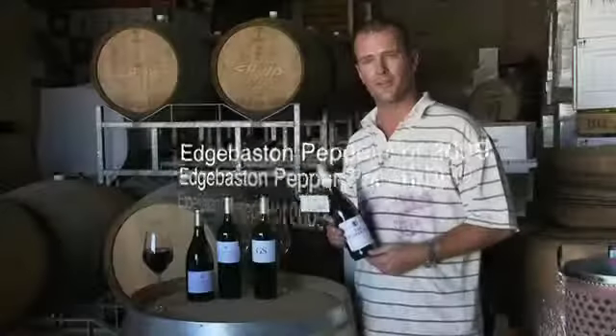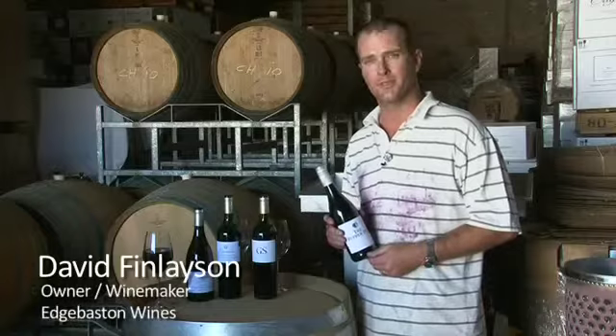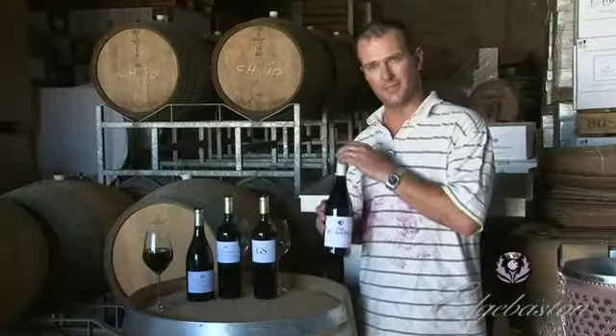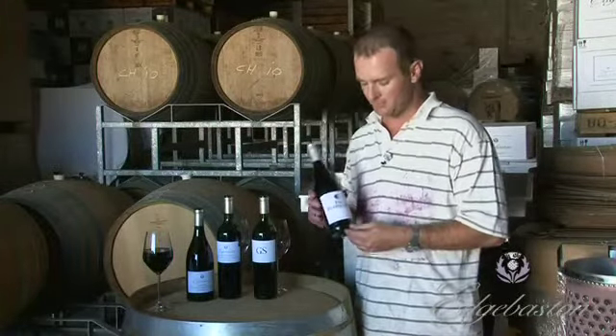We're getting to the end of the season. We're done with harvesting pretty much all our red grapes, and it's probably a good time to talk about the red wines that we produce. We make a really fun and funky red wine called the Pepper Pot, and it's bottled under Selvin — so it's guaranteed the quality of the wine in the bottle. No cork taint there, potentially.